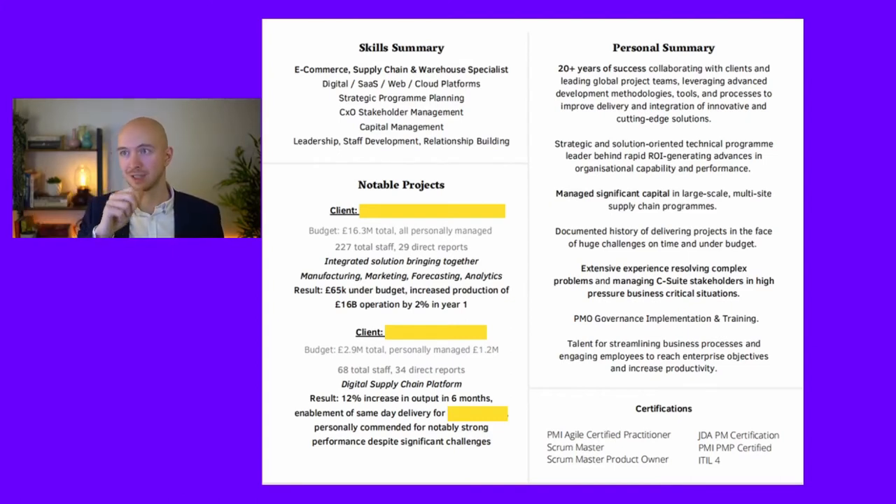We've put a skills summary at the top left, and this is a nice neat short way to highlight what he's a specialist in. This would also be tweaked depending on the job he's applying to. So you've got 'e-commerce, supply chain, warehouse specialist' — a couple of things he's particularly good at and the kinds of things that would be in a job specification. That's where you can put a couple of keywords from the job spec, something like 'experience with X, Y and Z.' We want a couple of key things there in the top left so people look at it and go, 'This is the right kind of person for me.'